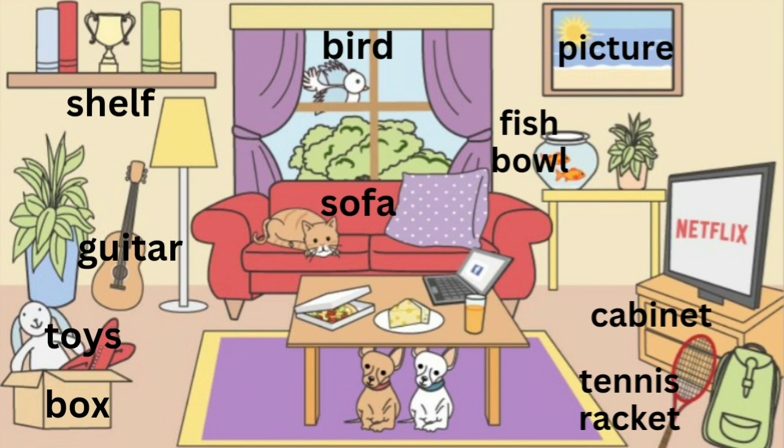There is pizza, cheese, juice and a laptop computer on the table.